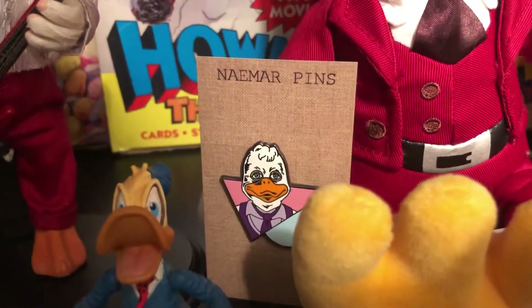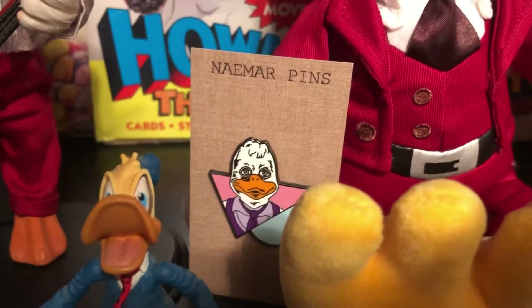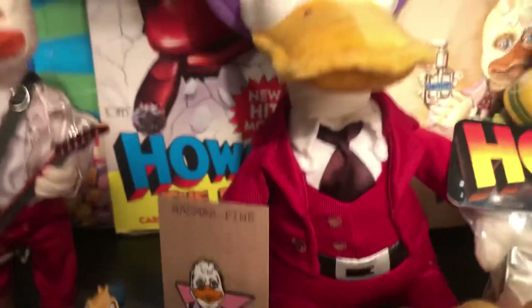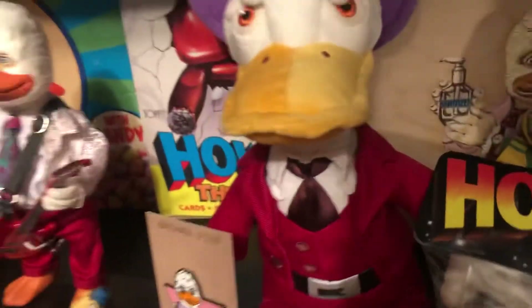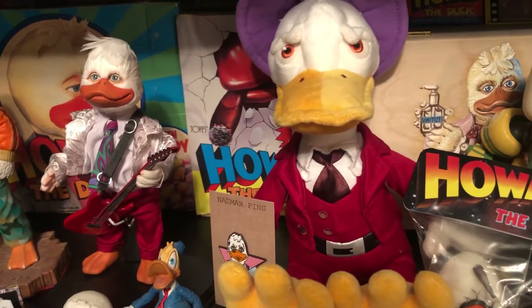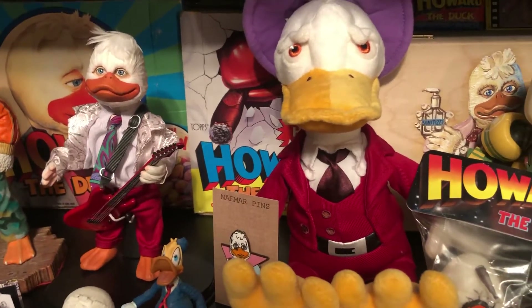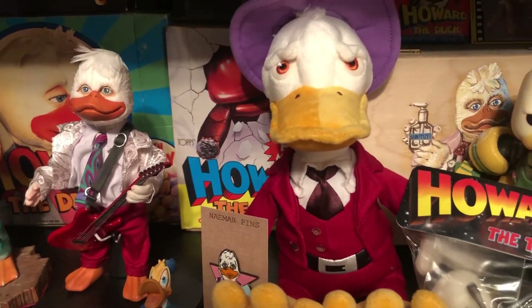This is another pin — Namor pins I guess — signed by Ed Gale, who played Howard. This plush is a Disney Parks plush; I'm not sure what the attire is based on — I think it may be from a video game or comic.